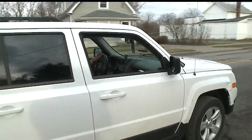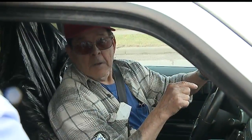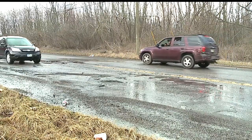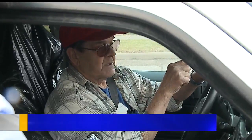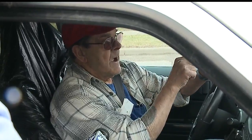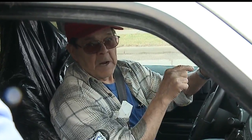He says he bent a rim hitting the potholes recently. "You're a little angry about this?" "Pissed off is a better word. They're horrible. They need repaired. Trucks go down through here, big semis, and they just bust them out. They fix them, and a day later they're bad again."